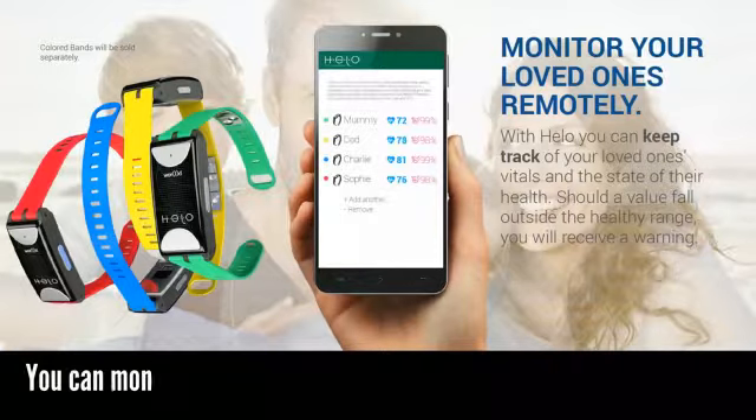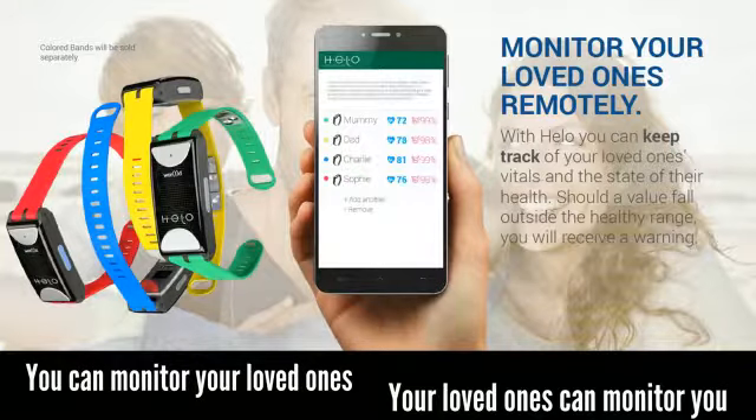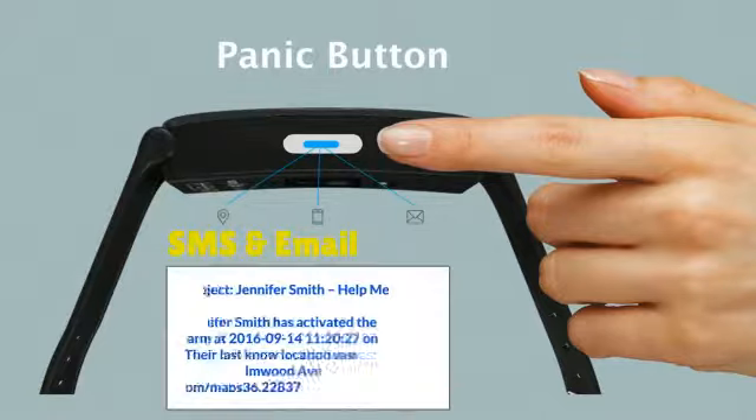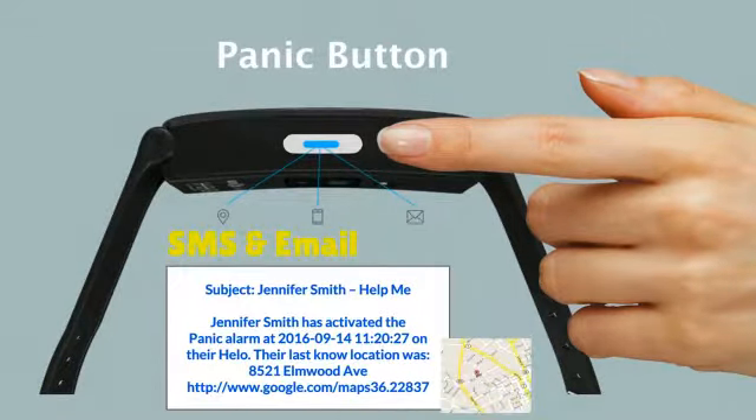The HELO has a remote monitoring function so you can monitor your loved ones and your loved ones can monitor you. Along with health monitoring, the HELO also has an incredible safety feature called the panic button. When you or your loved ones press the panic button twice, the device sends an alert to guardians via SMS and email. The guardians are notified exactly when the button was pressed and also receive the last known GPS coordinates via Google Maps.